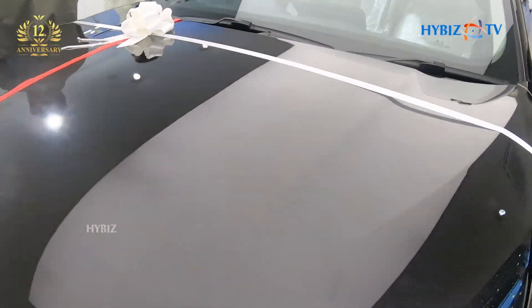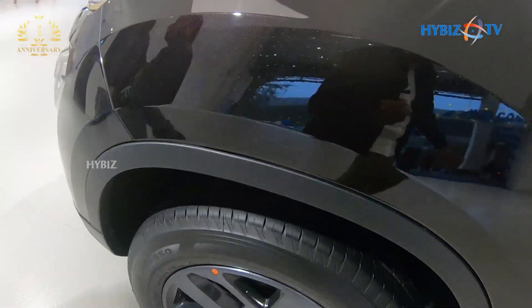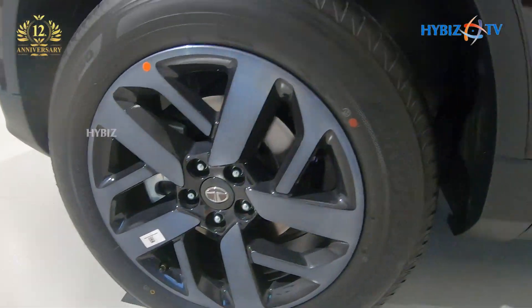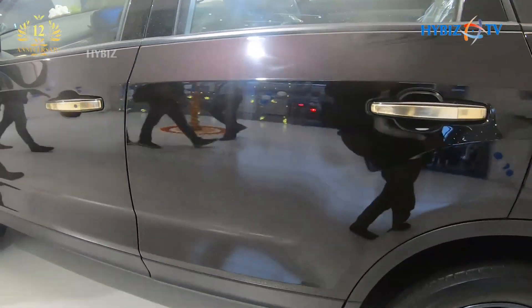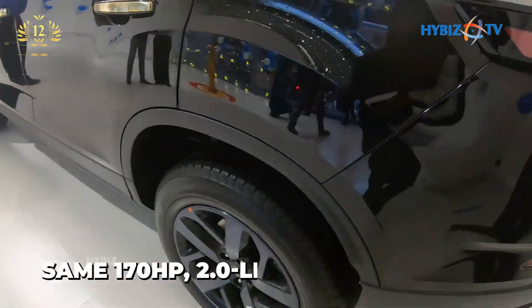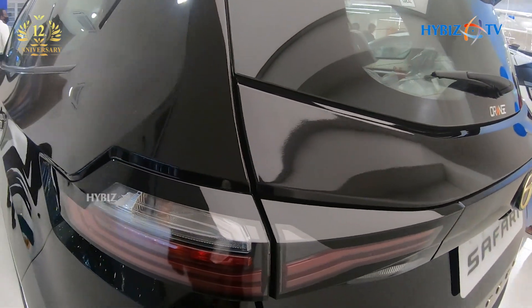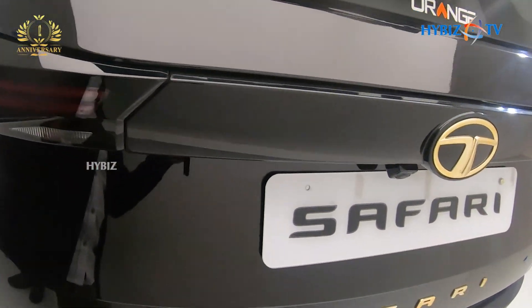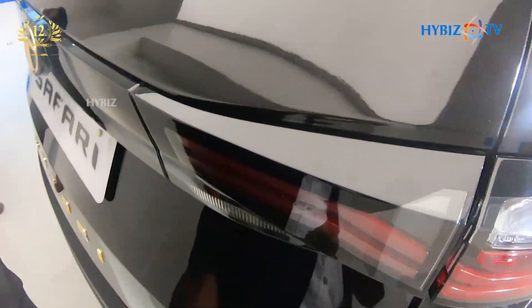This Gold Edition comes with more premium water buffalo leather seats, unlike other variants which get leatherette seats. A feature exclusive to this Gold Edition are ventilated seats. It gets the same 170 HP 2.0-liter diesel engine as the standard Safari, with power going to the front wheels via either a six-speed manual or a six-speed automatic gearbox.